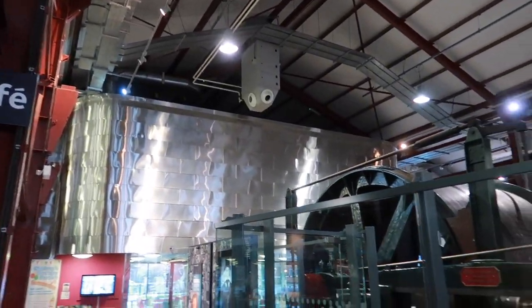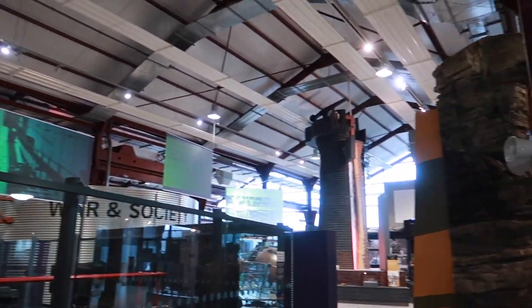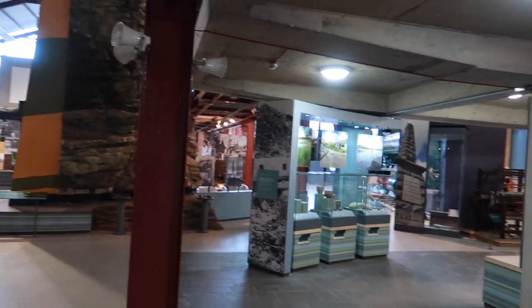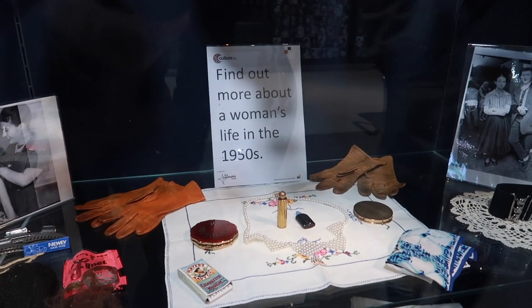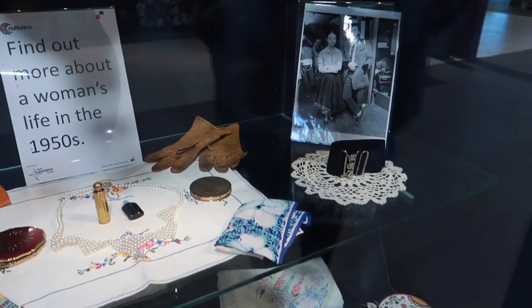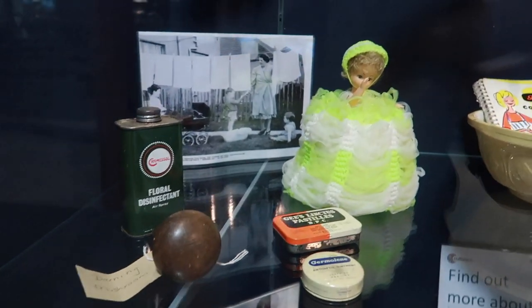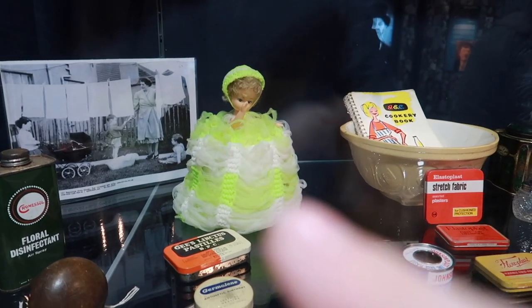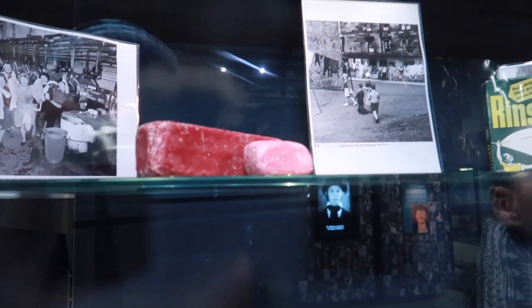Look at this. This is amazing. We're just about to start a wee tour of the inside here, so let's get going. We've got a wee bit here just to find out more about women's lives in the 1950s - some of the stuff they would have. Did anybody have these things here for the toilet roll? That's cool.